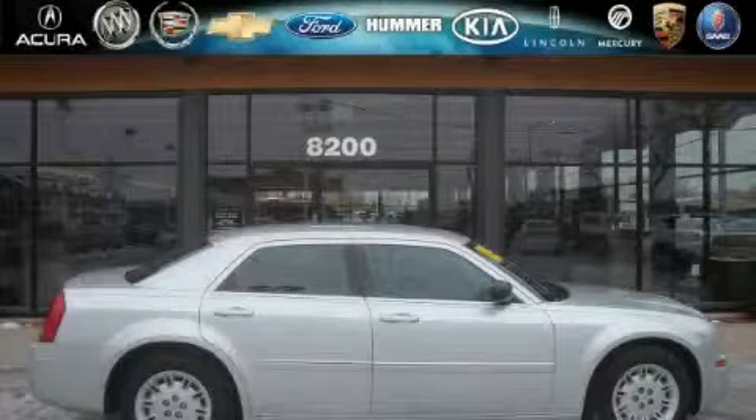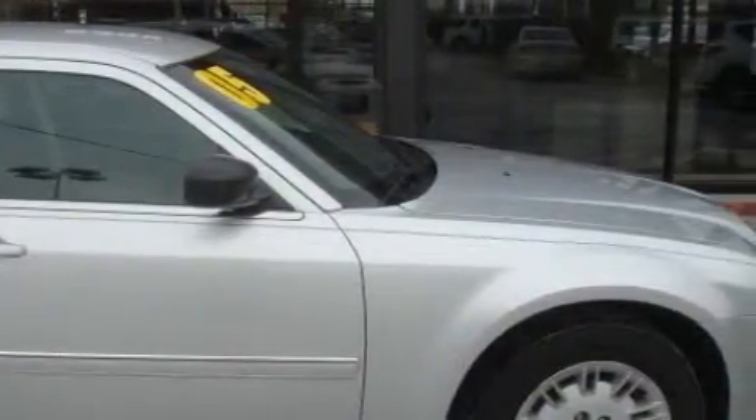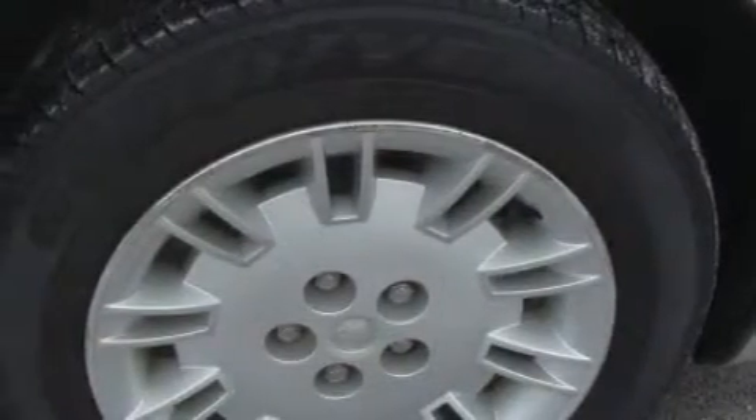This is a 2005 Chrysler 300, a great fit and finish. The most stunning features showcased on this Chrysler are a driver's seat lumbar support, power windows, a CD player, side curtain airbags, child safety seat anchors, and this vehicle has just over 52,000 miles.